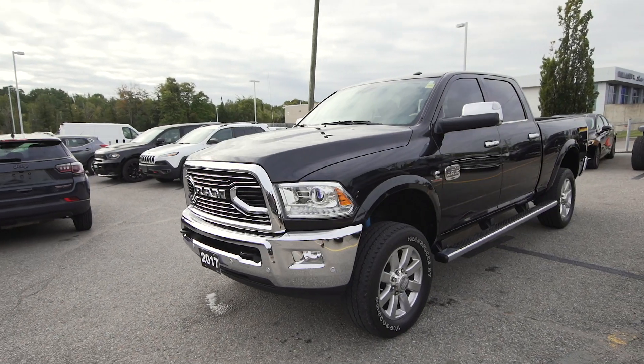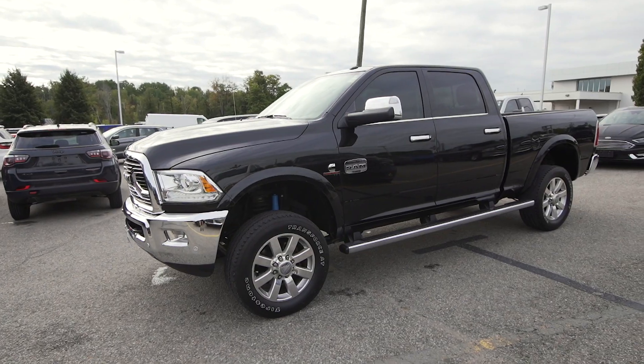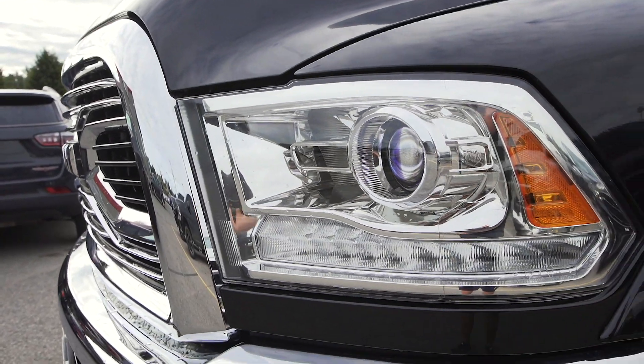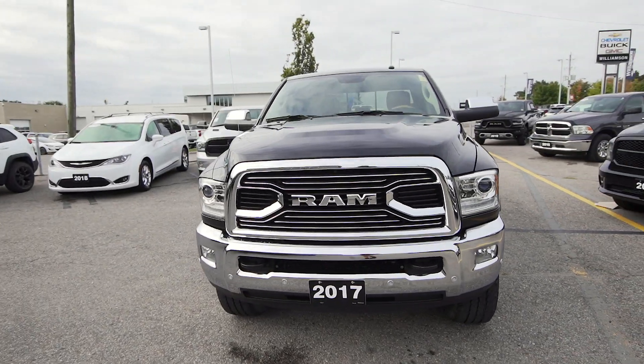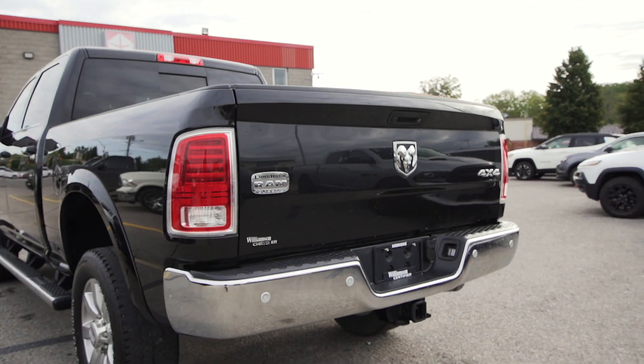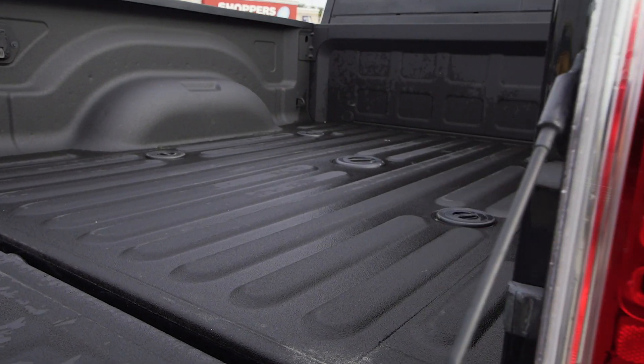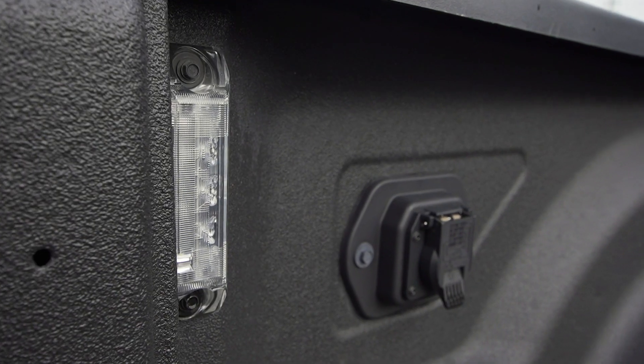Additional exterior features include 20-inch aluminum wheels with on and off-road tires, heavy-duty snow plow prep, auto high beam headlight control, and rain sense windshield wipers. At the rear of this truck you'll find a backup camera, class 5 hitch, spray-in liner, fifth wheel tow prep, and box lighting.